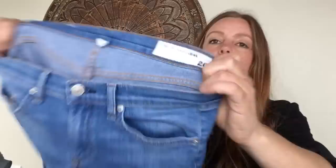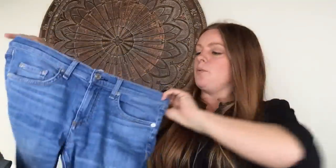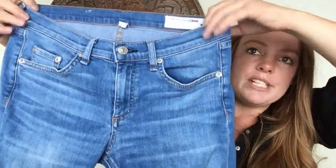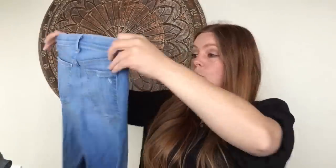This next item is Rag & Bone, size 28, in the Capri style — raw hem at the ankle and some distressing on the knee. Compared to other Rag & Bone I've found, this is a thinner jean with lots of stretch. It's cute and the comps are actually pretty decent, so I'm hoping to get about $40 for that.